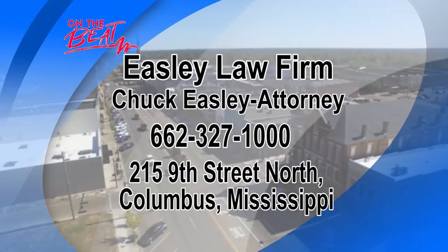That's all we have time for today. If you have more questions or want more information, please get in touch with Mr. Easley at the Easley Law Firm in Columbus, Mississippi.